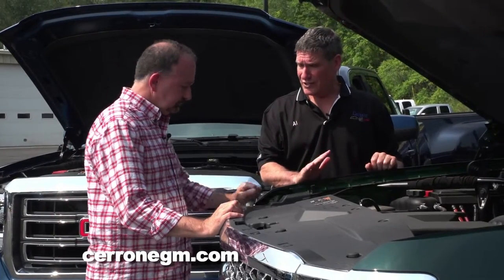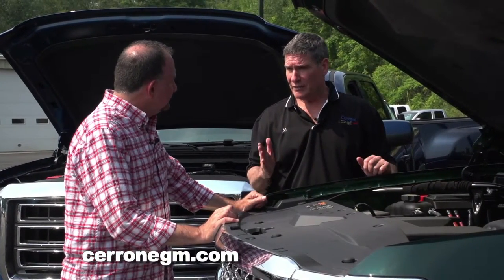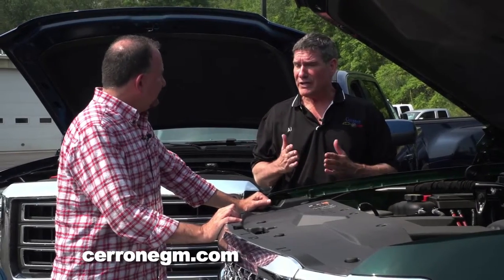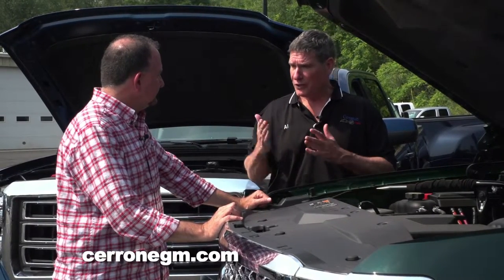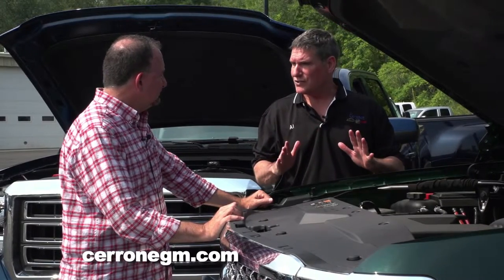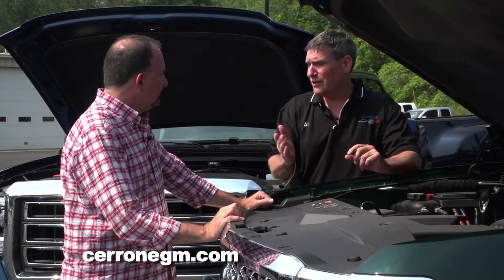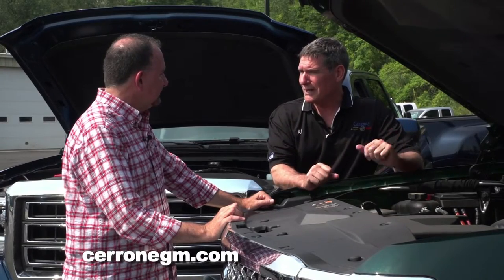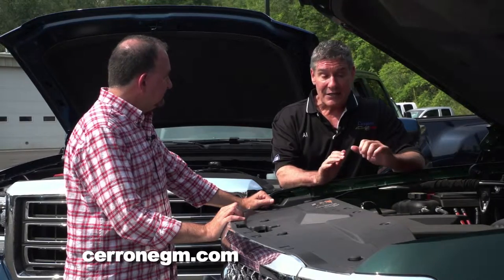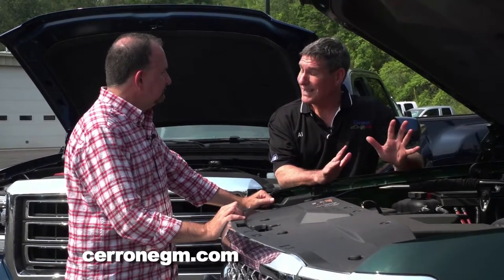This is the V6 engine — it's a 4.3-liter V6, but it's not just any V6. It's got 305 pound-feet of torque. This engine comes standard in most of the trucks that we sell, in particular the half-ton, which is probably the biggest volume truck that we have. And it delivers great gas mileage with a good towing capacity besides.